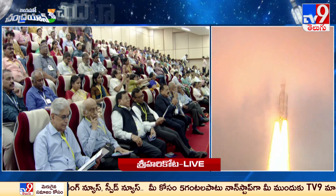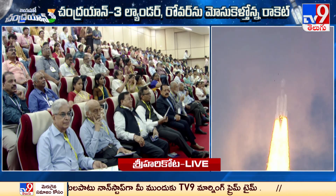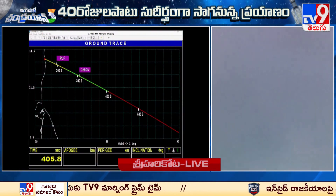Engine gimbal is used for directional control. The specific impulse of the cryogenic engine is approximately 446 seconds.